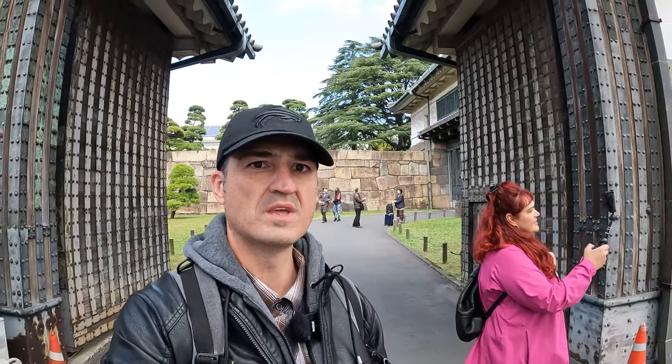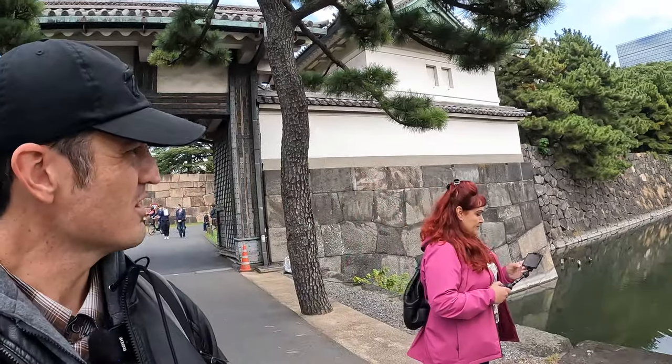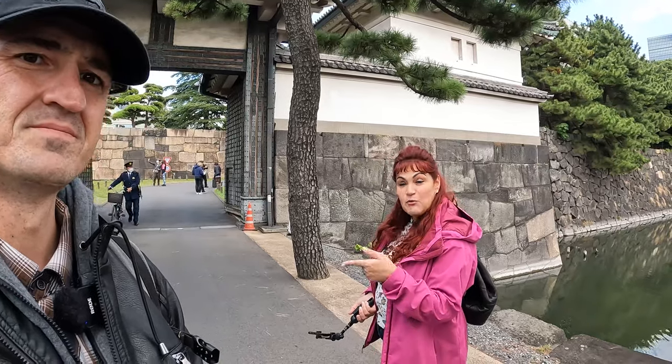So we just finished our tour of the Imperial Palace — really sort of interesting, great tour, lots of information, very interesting, and only one hour. If you have a chance, I really recommend it. But if you miss it, no great loss — it's not a must-do, but it was fun. Check out our YouTube video to see what you missed.